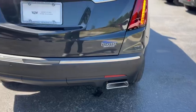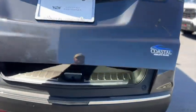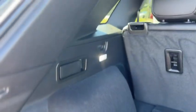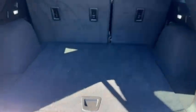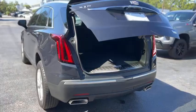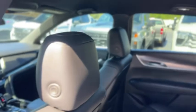Out back you've got rear parking sensors, dual exhaust, and the tailgate is powered. In the cargo area there's a 12-volt outlet on the side, rear lighting, latches to fold down the seats, and storage underneath. Same thing carries through on the other side.